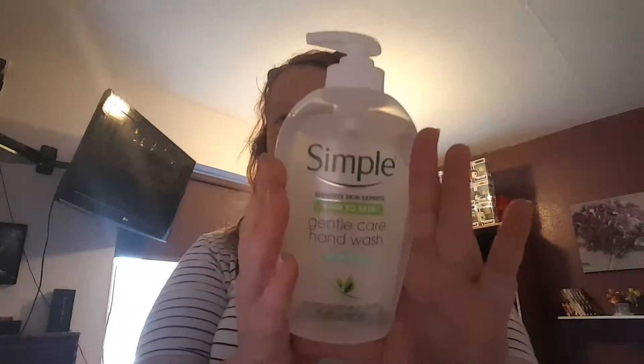I got myself some hand wash — this is from Simple. Simple is very good to use and my hands are quite sensitive at the moment, so Simple is a good thing to use.